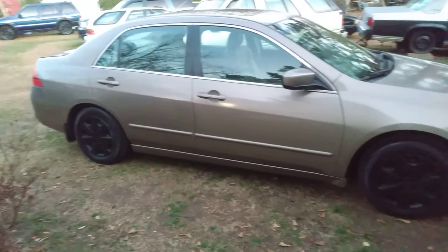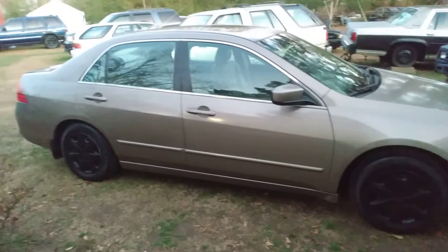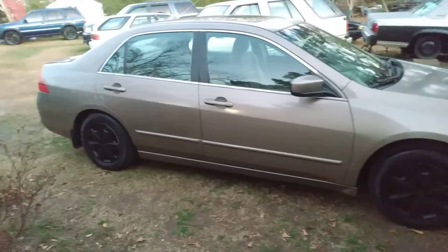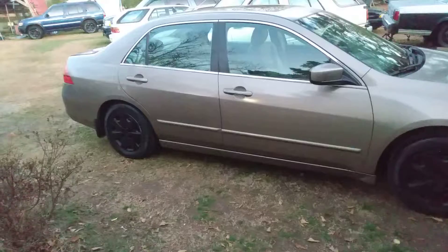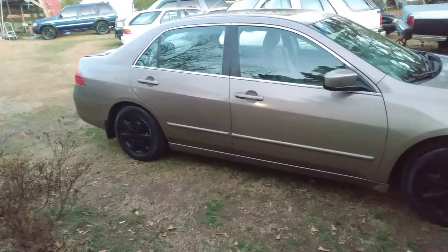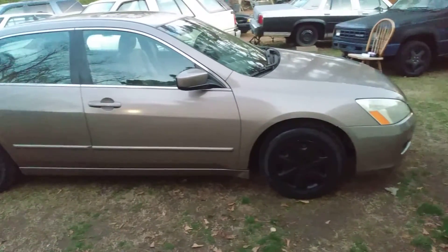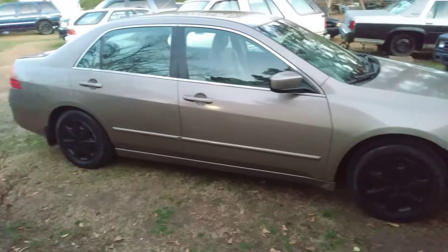But man, this car can be dirty for like a week and you couldn't even tell it. You could just hit the tires and the car looks a little clean. That's what I like about these color cars — they stay clean, man. I mean you got three weeks of dust on it and it'll still look clean.